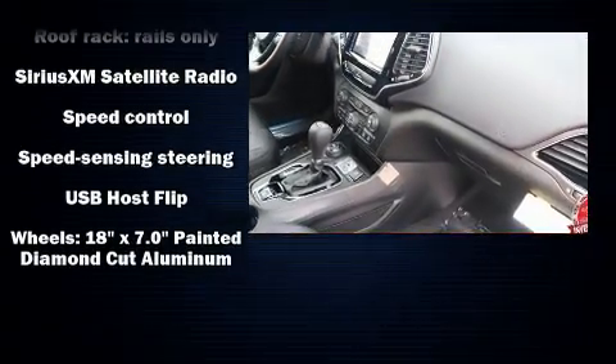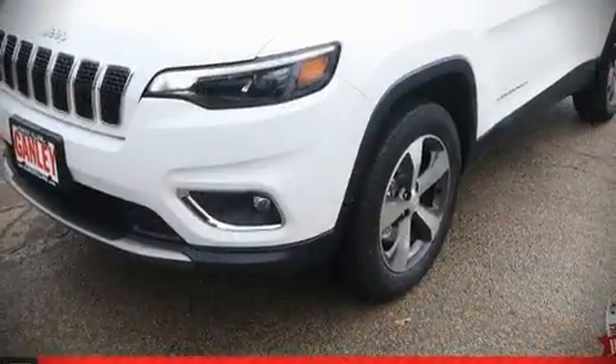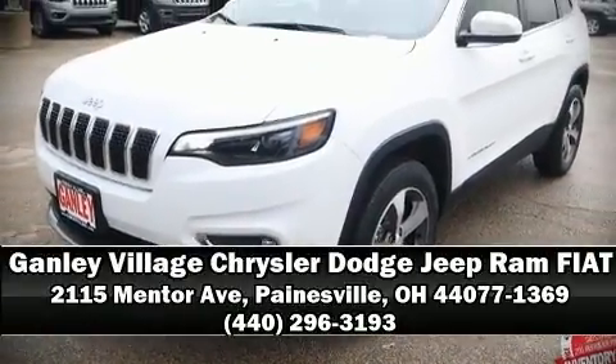Our experienced sales staff is eager to share its knowledge and enthusiasm with you. We are here to help you. See you next time. Bye.